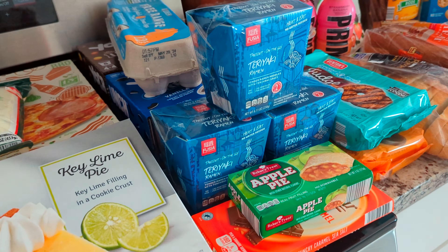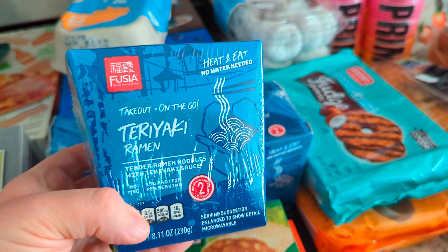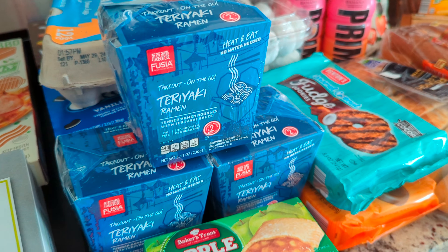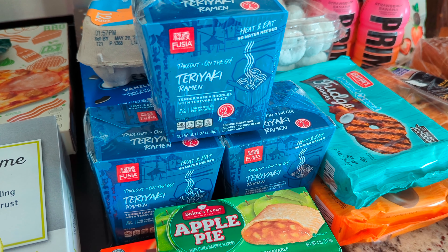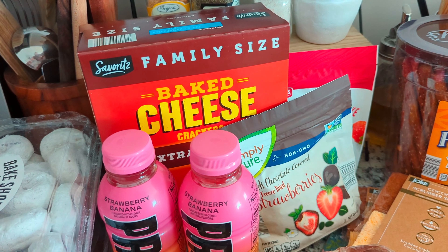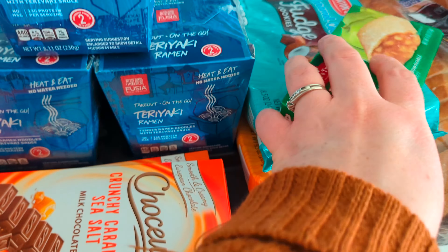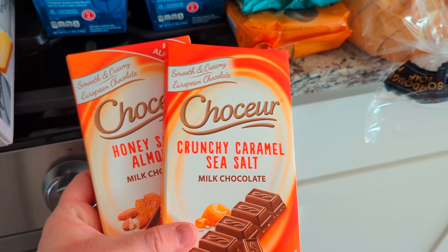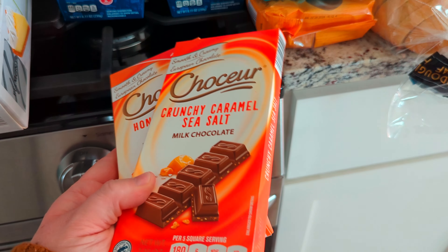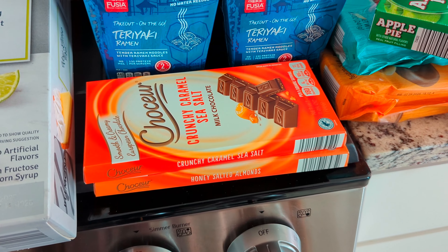My husband and each kid got one of these teriyaki ramen takeout things for $2.49. It's not something we get too often, but on the nights that I work or for a lunch, it's something they can go ahead and have. Then my husband has been wanting to try the extra toasted Cheez-Its, but we went ahead and grabbed the Aldi brand, and those are $3.69. I love their chocolate bars — they're so delicious. I grabbed two: the crunchy caramel sea salt and the honey salted almonds. Both super delicious. The chocolate bars are $2.49 a piece.